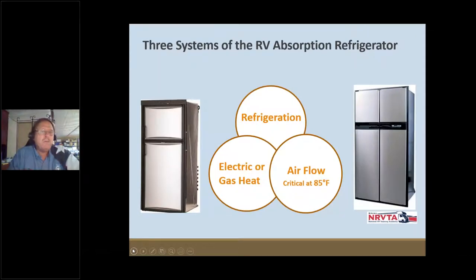RV absorption refrigerators are a little different from what we have in our brick-and-stick house. We do have a lot of folks using house-type refrigerators in their RVs, and we'll talk about that. But these absorption-type refrigerators have been around since about the middle 1800s. They've come a long way with circuit boards and power, but the key thing has never changed: you have to have some sort of heat source — either an electric heating element or a propane flame.